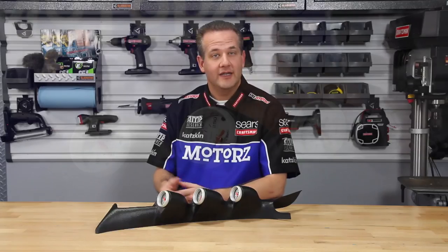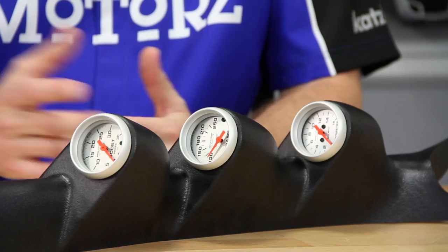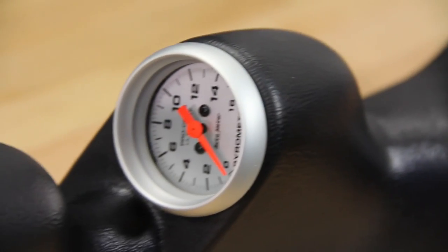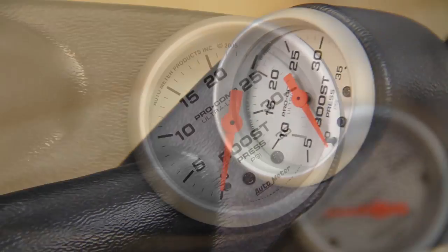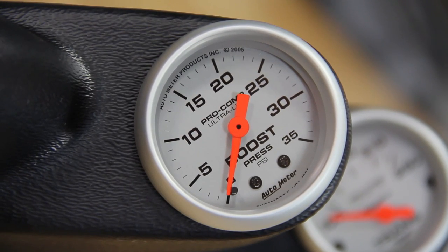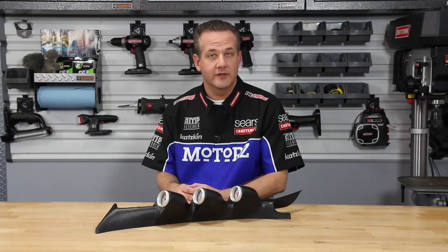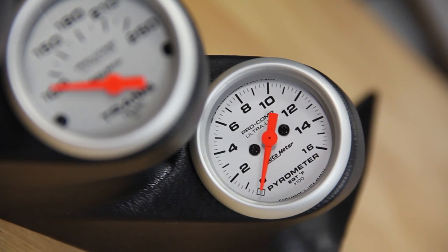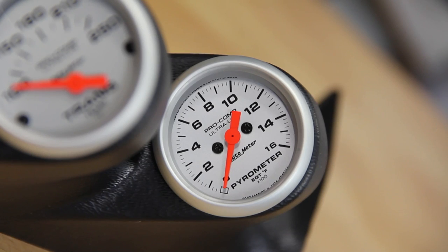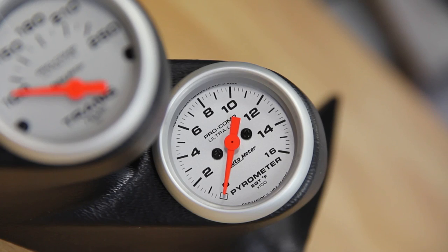Gauges are critical when modifying a diesel engine. Gauges like these from AutoMeter tell you about the health of each component and when to back off the accelerator before causing expensive damage. The boost gauge monitors your turbo's performance — if boost drops off, it could indicate a boost or exhaust leak, and it can also show the effects of your new intake or tuner. A transmission temp gauge is also recommended — keep it under 200 degrees Fahrenheit. If you run above 250 degrees for more than a minute, change the oil and filter, as heat causes ATF to break down and lose viscosity. The pyrometer gauge shows EGT — exhaust gas temperature — which you want to keep below 1,200 degrees Fahrenheit, with spikes up to 1,400 degrees for no more than a minute.